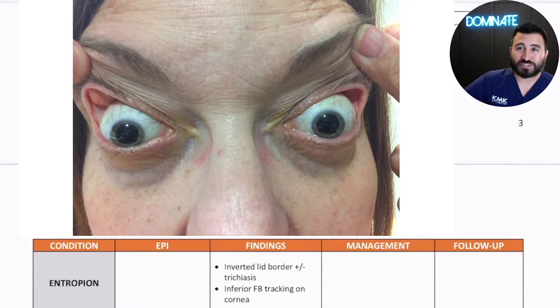Oftentimes, you're the first person to make the diagnosis. You ask the patient to look down, you pull on their upper eyelids, and it just goes almost all the way to their ear. And that's how you know — okay, this is floppy eyelid syndrome. In these patients, you can order a sleep test for them and help start them down the path.